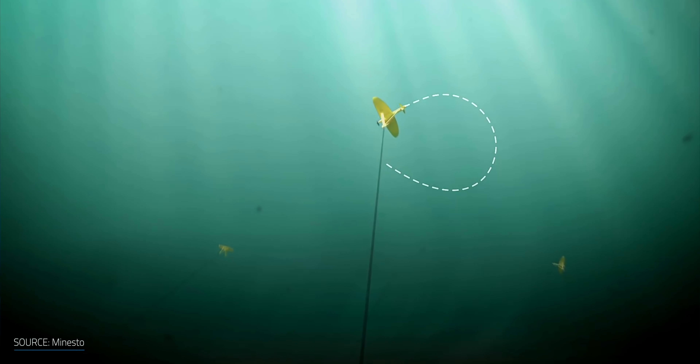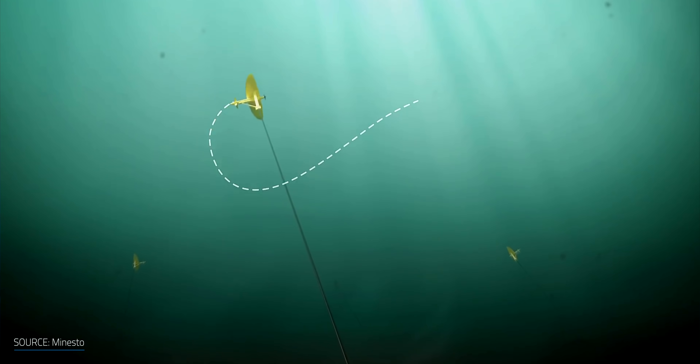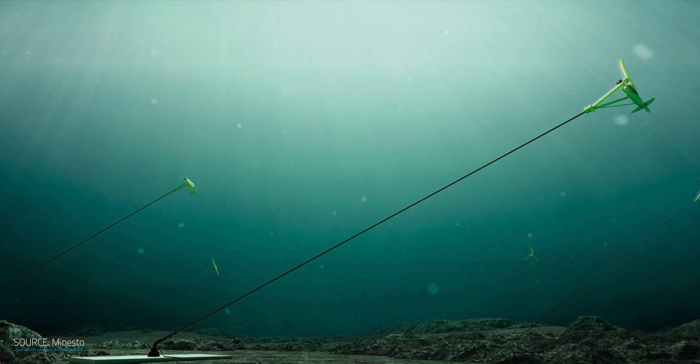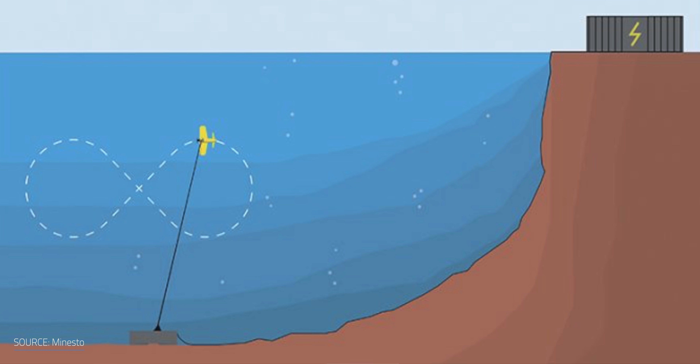Since the power produced by this unusual power plant has a cubic relationship to its velocity, speeding up the turbine makes the generated electricity several hundred times greater compared to if it was stationary. The turbine is connected to a generator that provides electricity through a power cable in the tether, and a seabed power cable transfers the electricity to the onshore station.